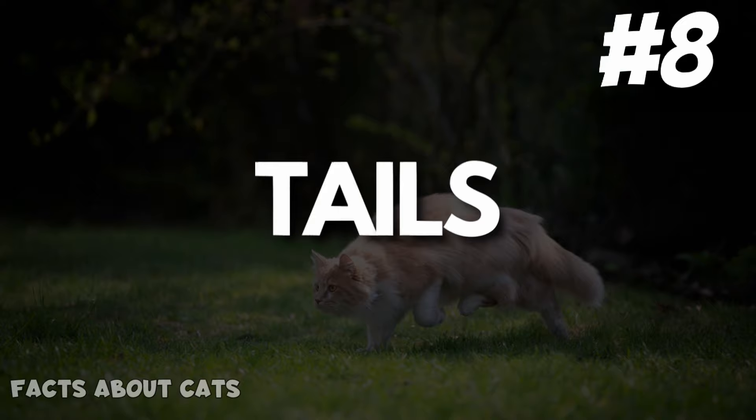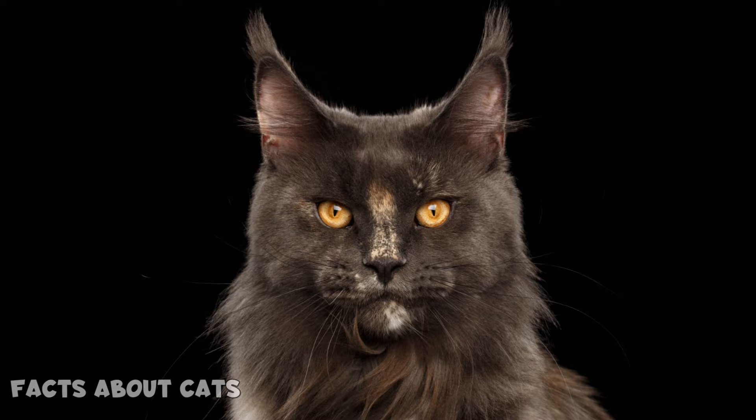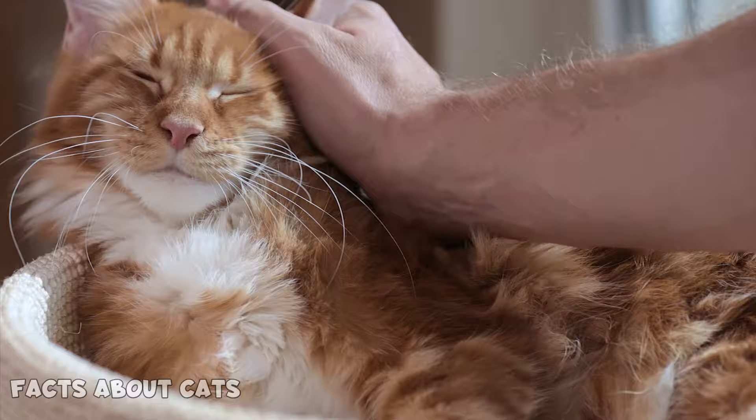Number 8: Tails. Their tails are super long and heavily furnished. Maine Coon's tails should be at least as long as their bodies are. Number 9: Face structure. There's no mistaking a Maine Coon — the unique feline stands out from the crowd with its distinctive long and triangular-shaped face.